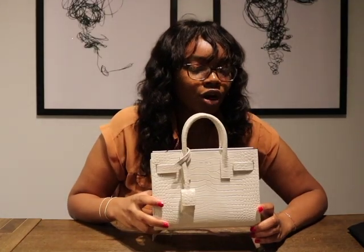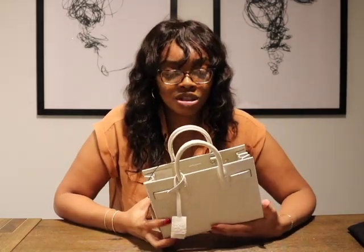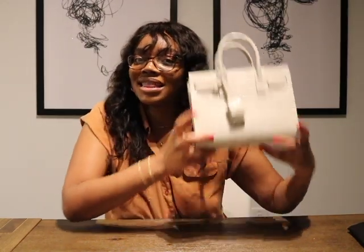The bag retailed for $2,290 US dollars. However, Farfetch, if it's your first time, has a coupon code for 10% off. Granted it's not much, but it definitely saves you some money. If you are interested in a bag — any bag — they have numerous options. I recommend trying out Farfetch; you can save a little pretty penny. Thanks for watching. Bye.